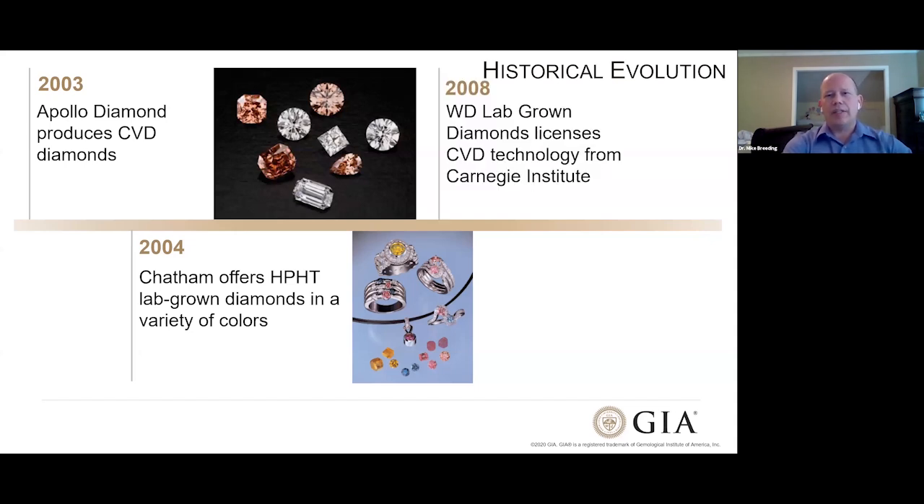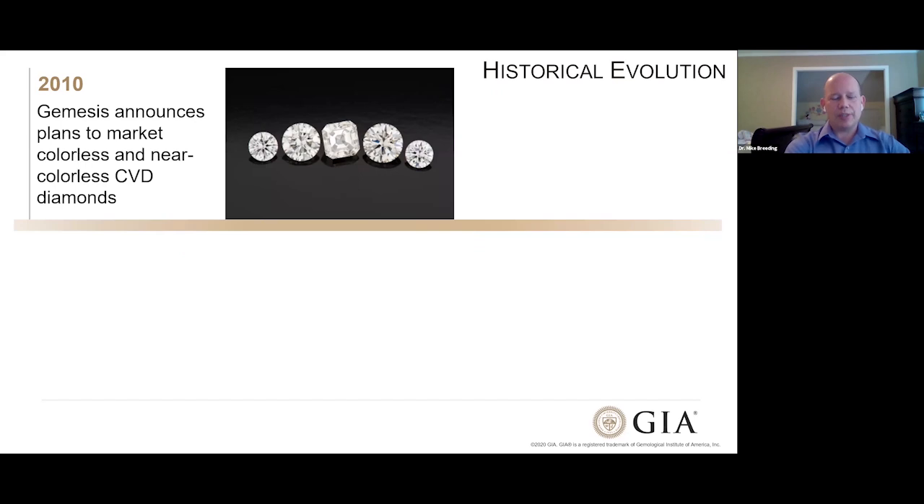In 2008, a company formerly known as Washington Diamonds, now WD Lab Grown Diamonds, licensed some CVD technology from the Carnegie Institute to start growing fine colorless CVD diamonds. In 2010, GEMESIS — which had produced some of the earliest jewelry in HPHT-grown diamonds — decided the market was in CVD diamonds and started announcing plans to grow large amounts of colorless CVD diamonds.